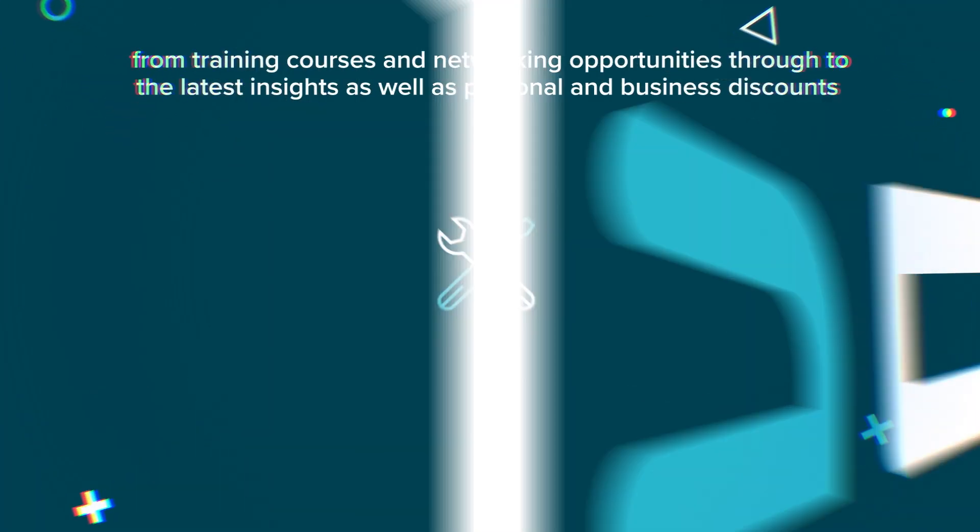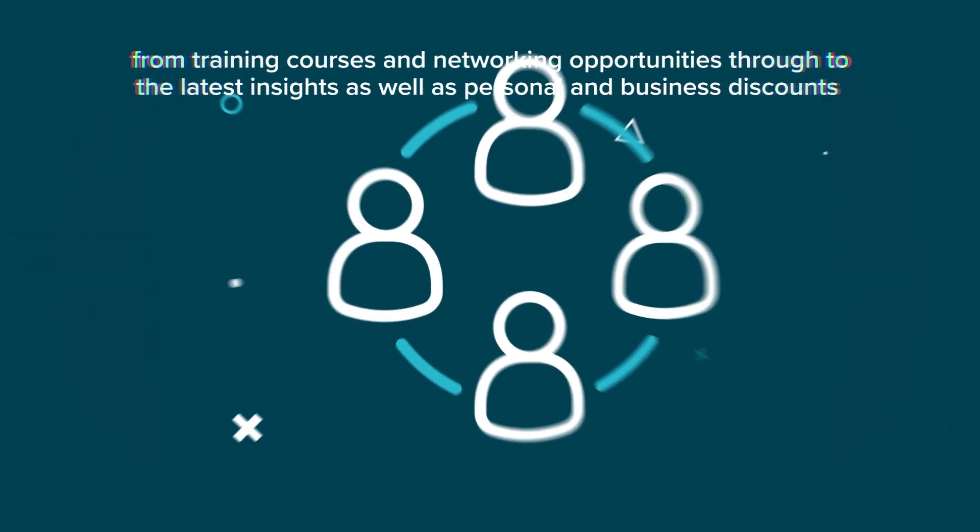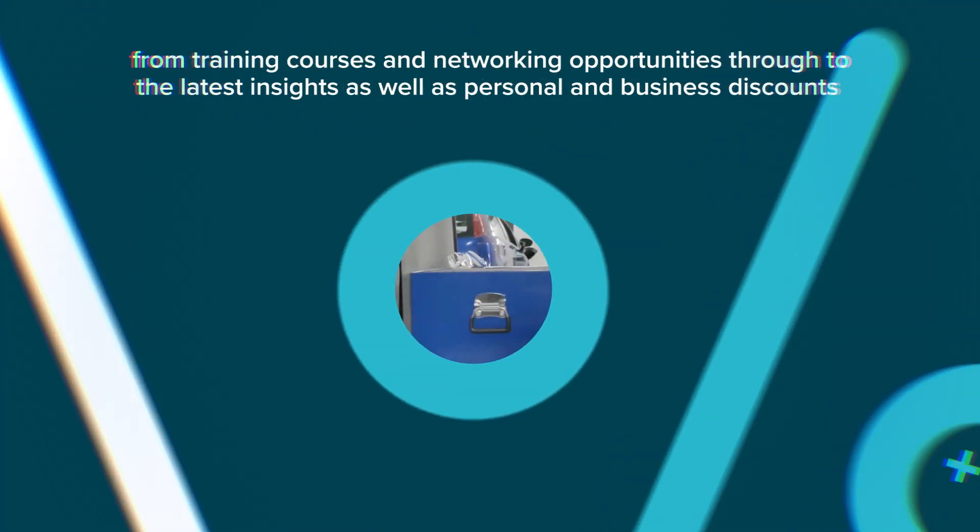From training courses and networking opportunities through to the latest insights, as well as personal and business discounts.